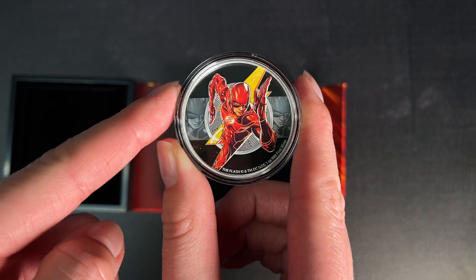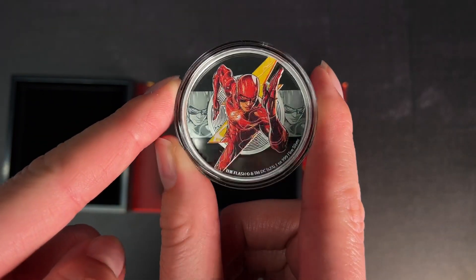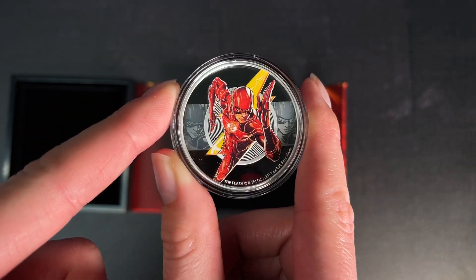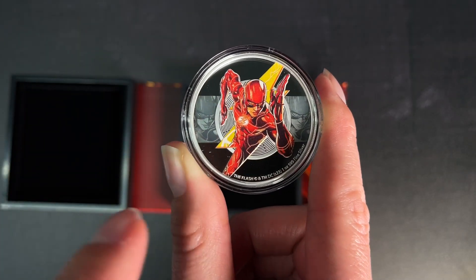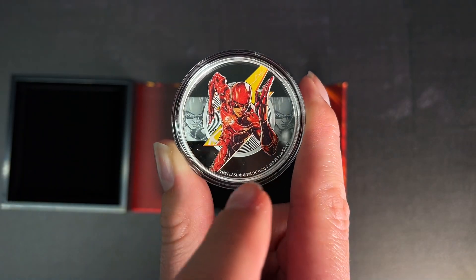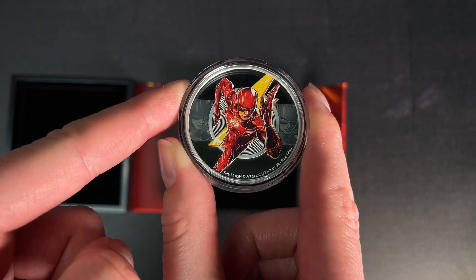As you can see, it displays a coloured image of the Flash as seen in the 2023 film, and the design is enhanced by the Flash's lightning bolt insignia, which is shown behind in colour. And then you've got an engraved and frosted strip showing close-up images of the Flash, and that awesome mirror finish to really make the silver shine.